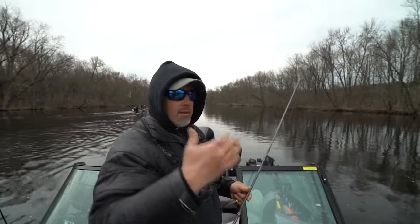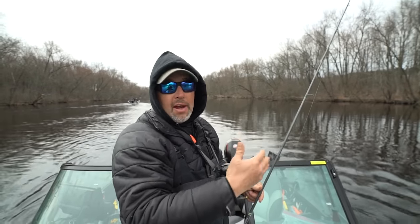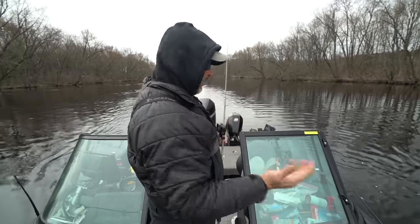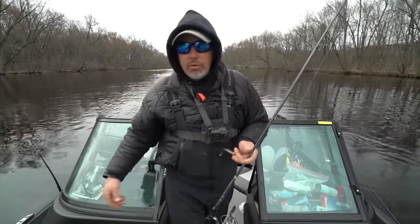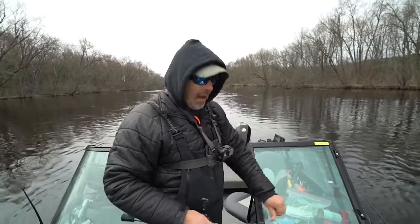A lot of times you want to find a natural eddy. An eddy is where you'll see a foam line and then it's just calm water. You kind of want to be on that edge or in the current, casting down and dragging up. We may throw some stick baits as well. I'd like to have Tony throw a few crank baits for big fish.